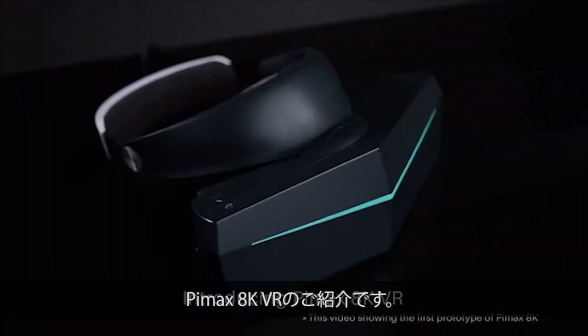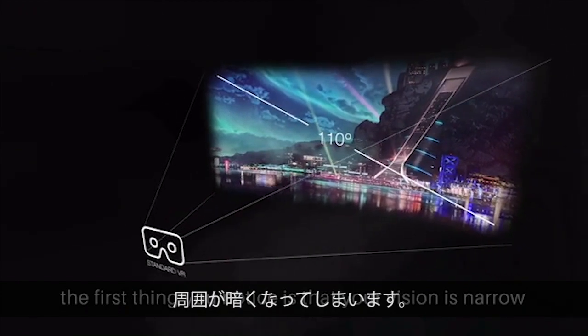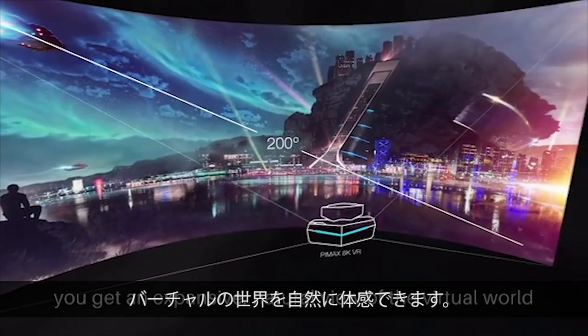Introducing Pimax AK-VR. When you put on a conventional VR headset, the first thing you notice is that your vision is narrow and surrounded by darkness. But with our headset's 200 degrees of view, you get an expansive, natural view of the virtual world.